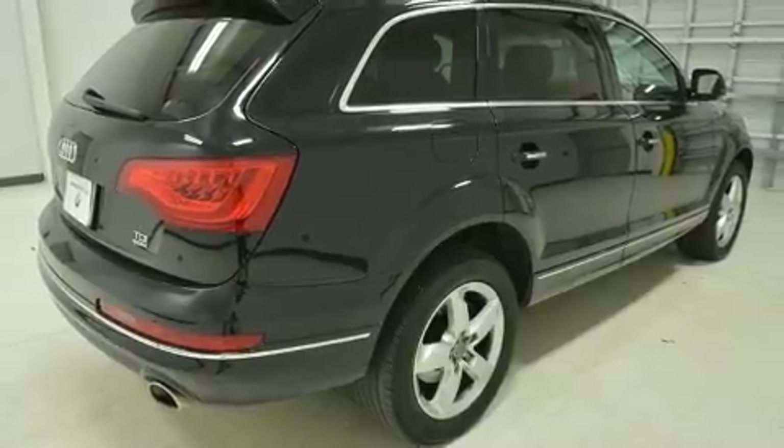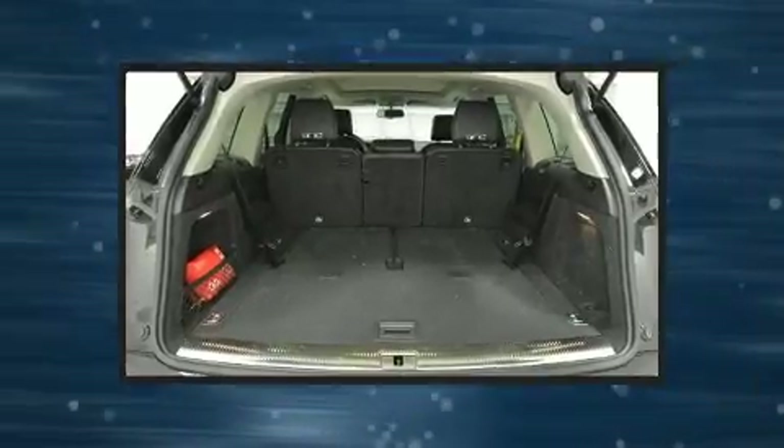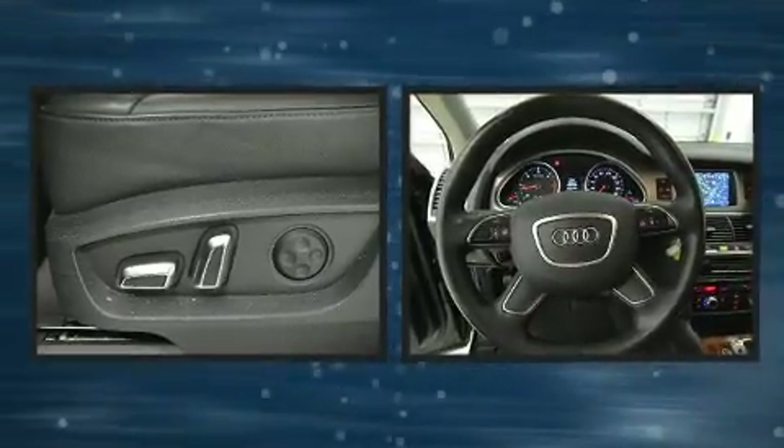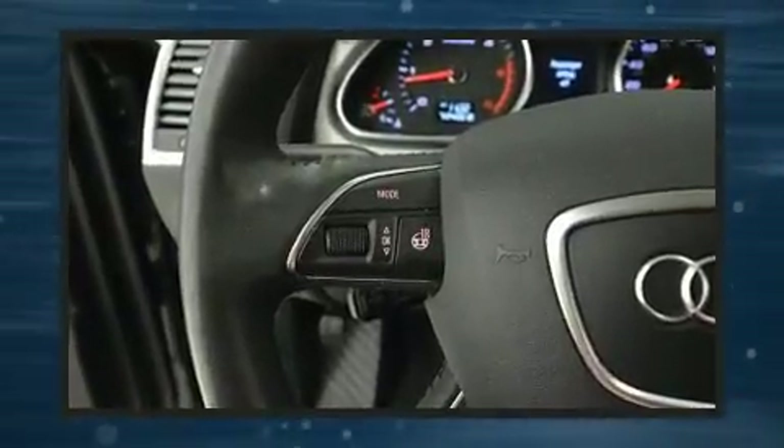Audi prioritized handling and performance with features such as leather upholstery, front and rear reading lights, a built-in garage door transmitter, heated seats, a power lift gate, and power windows.